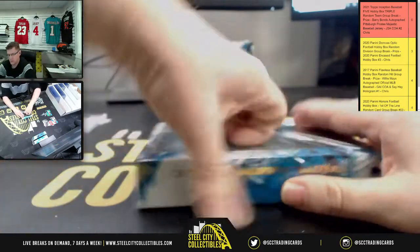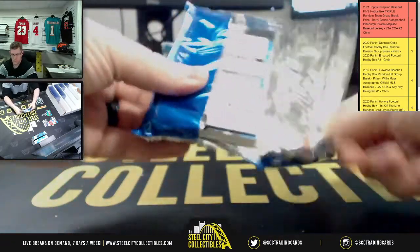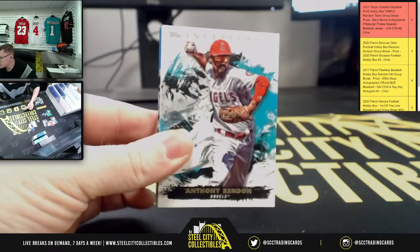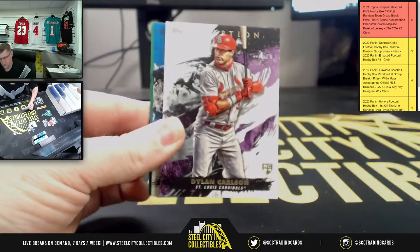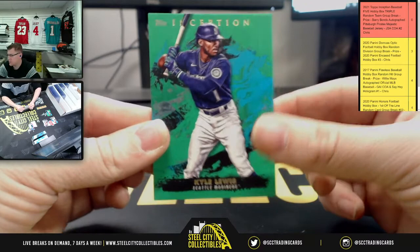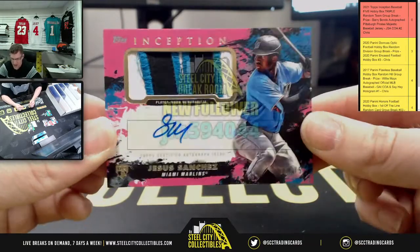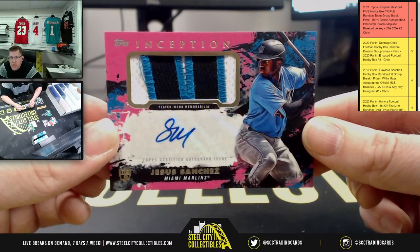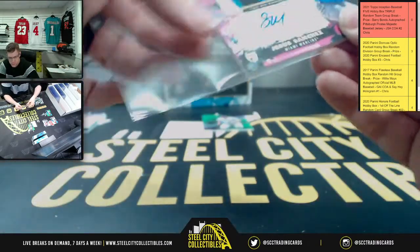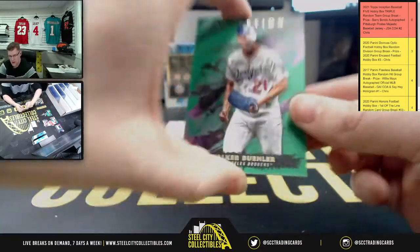Box number three starts off with Gerrit Cole for the Yankees, Rendon for the Angels, Dylan Carlson for the Cardinals, and Ryan Mountcastle for the Orioles. Kyle Lewis for the Mariners. RPA Jesus Sanchez for the Marlins, numbered 35 of 75. Then Walker Buehler for the Dodgers.